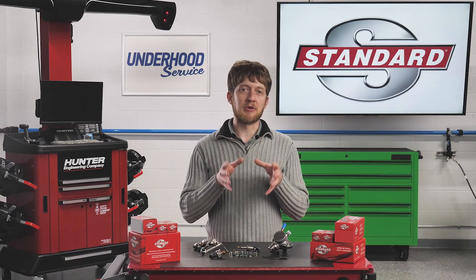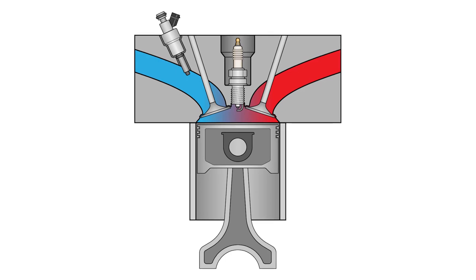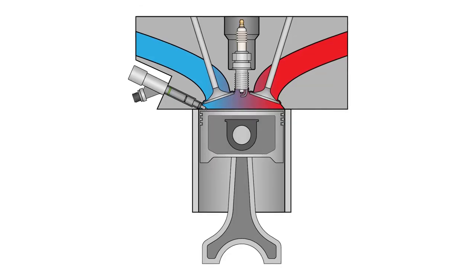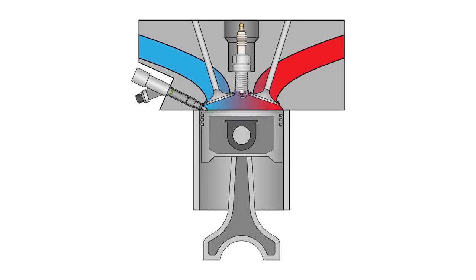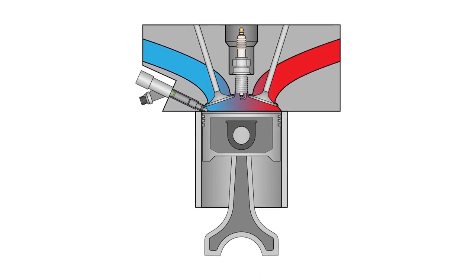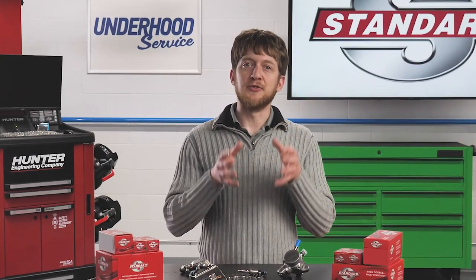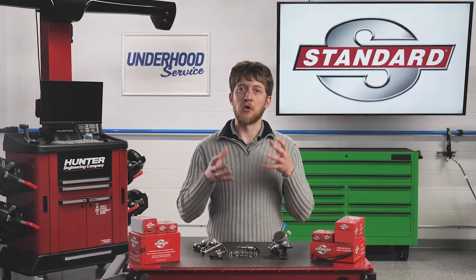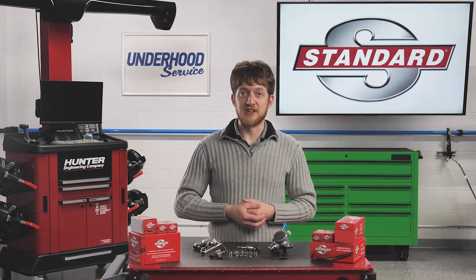So why does the fuel pressure need to be so high? Port fuel injectors spray fuel in a vacuum, and that vacuum helps to draw the fuel vapors into the combustion chamber. But direct injectors need to be able to overcome the higher pressures seen inside the combustion chamber, so the fuel pressure needs to be much higher compared to port injection. The increased fuel pressure has another benefit: the fuel is able to atomize much better compared to port fuel injection. The more atomized the fuel is, the better it burns, and the engine can run much more efficiently.